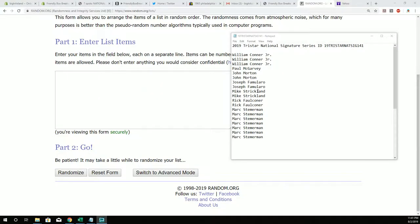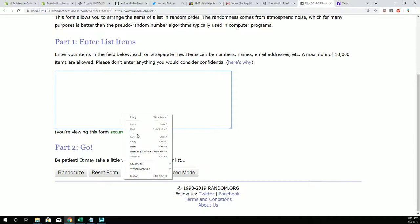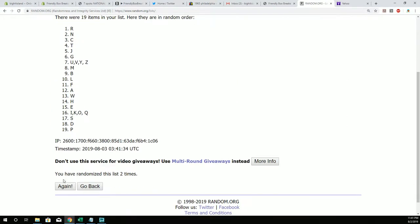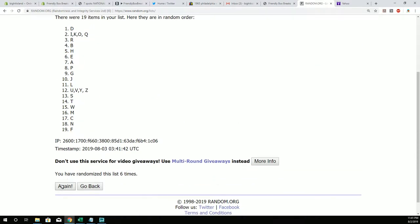We're going to go right over here and take all the letters W through A. We're going to copy that list right there. We're going to pop this through seven times — two, three, four, five, six, and seven.